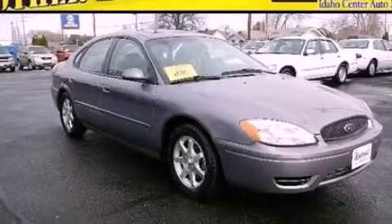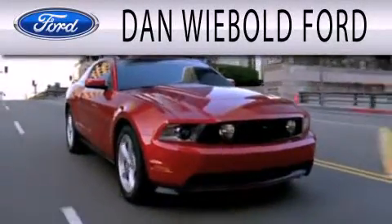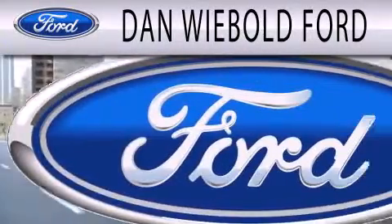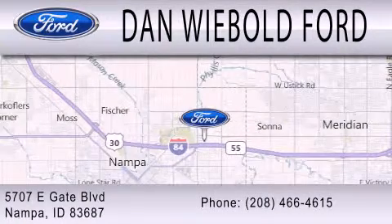Call now to find out how you can own this breathtaking vehicle. Dan Weebold Board is dedicated to doing everything possible to ensure that the experience you have selecting your next vehicle is as pleasant as possible. We are located at 5707 Eastgate Boulevard in Nampa.